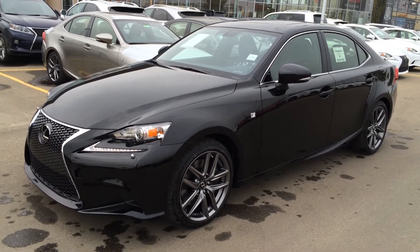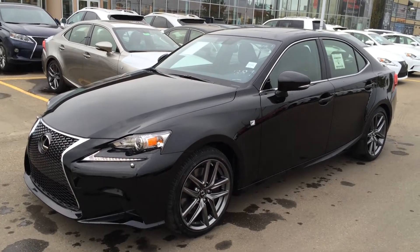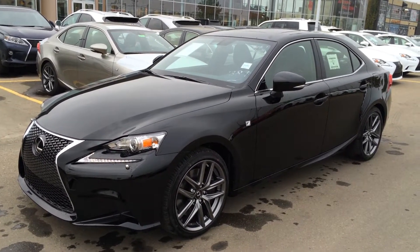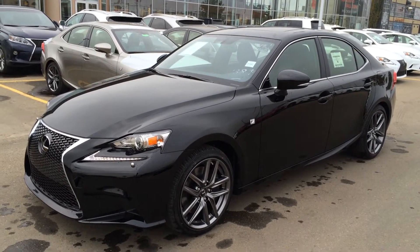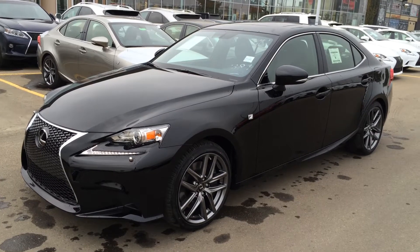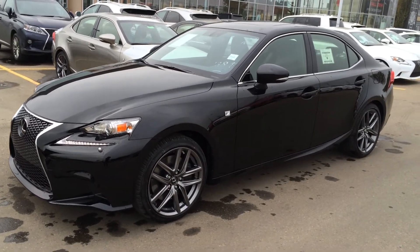You've got the black exterior, black interior with silver performance interior trim, 4-door 5 passenger. This is the F-Sport Series 2. So in this package you get your heated steering wheel, blind spot monitoring, rear cross traffic alert, voice activated navigation system with remote touch, DVD player, backup camera, hard sunroof and so much more.